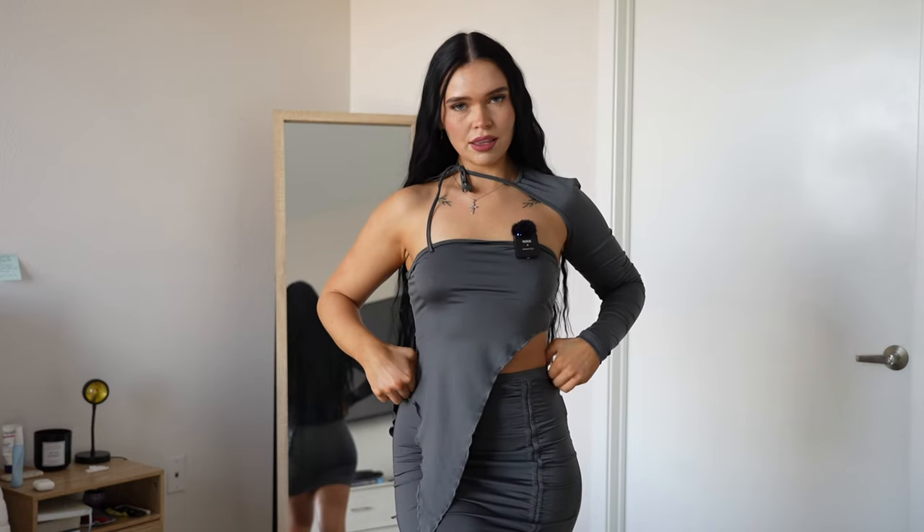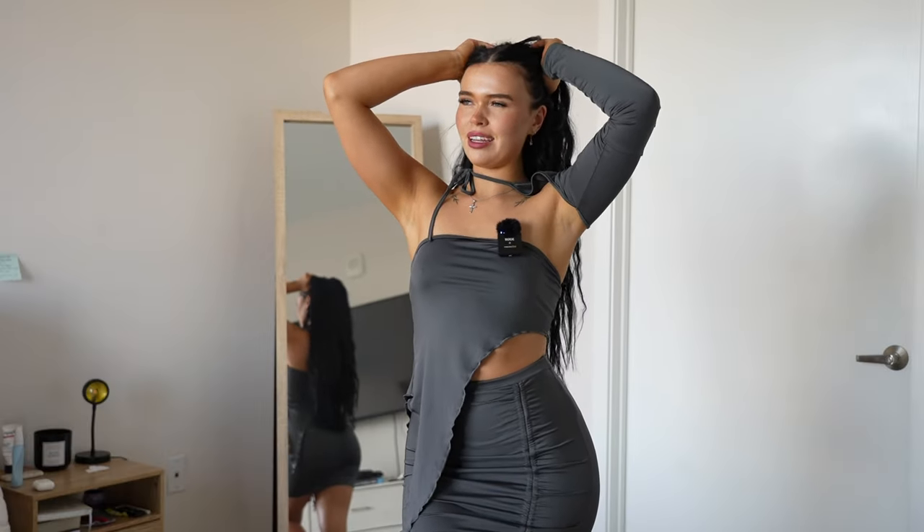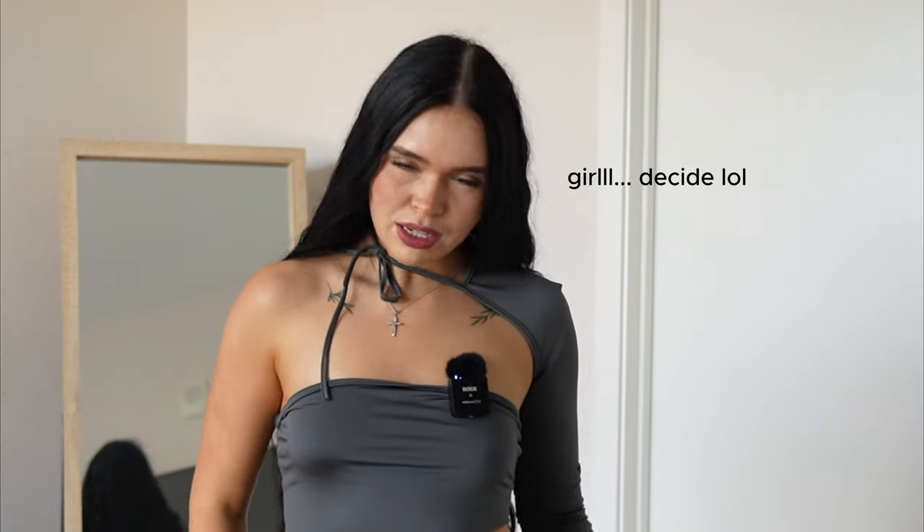Here is another skirt, but this one is super cute. This is more of a going out kind of skirt, I think, but it's kind of casual but kind of going out.